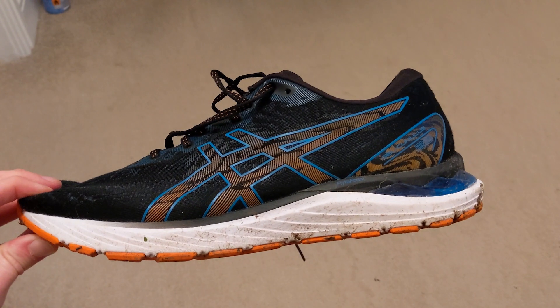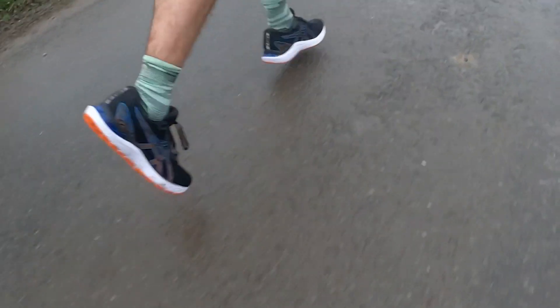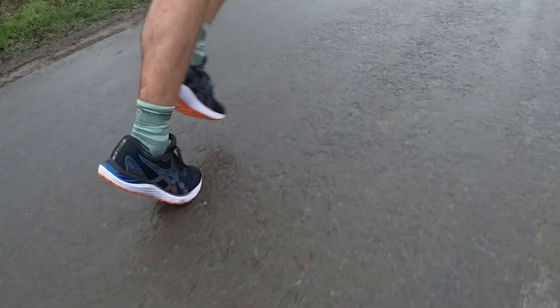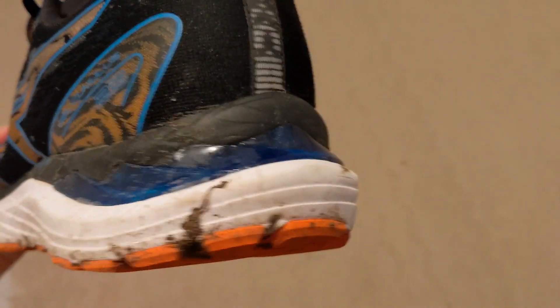The Asics Gel Cumulus 23 is a neutral running shoe designed for accessibility and comfort. There's a modest level of cushioning in the midsole that deadens the impact of running without being soft, but at the same time doesn't feel too hard or firm. In the heel is a wedge of Asics Gel technology to add extra cushioning from heel impact, and there's now a strip of Flightfoam midsole foam that runs the whole length of the shoe.